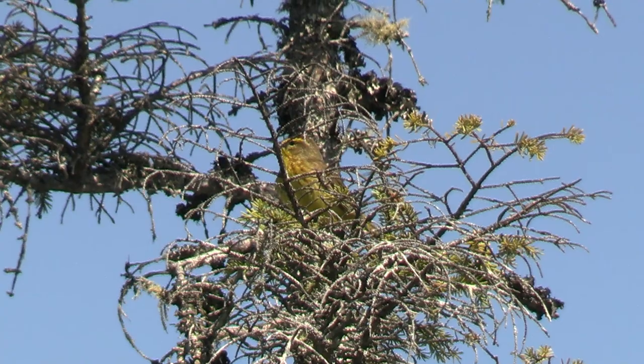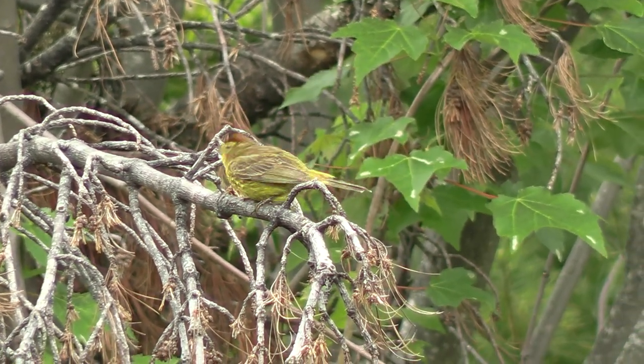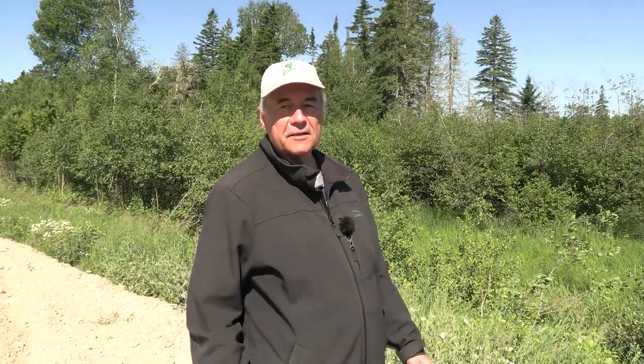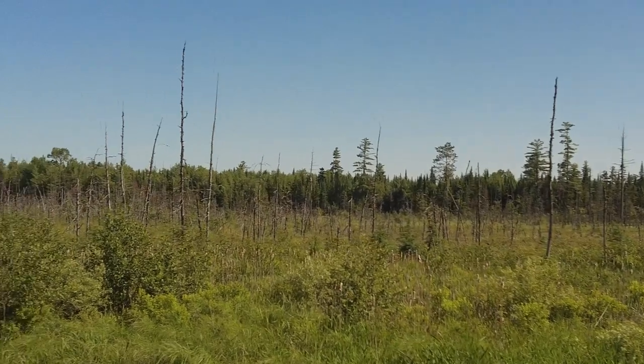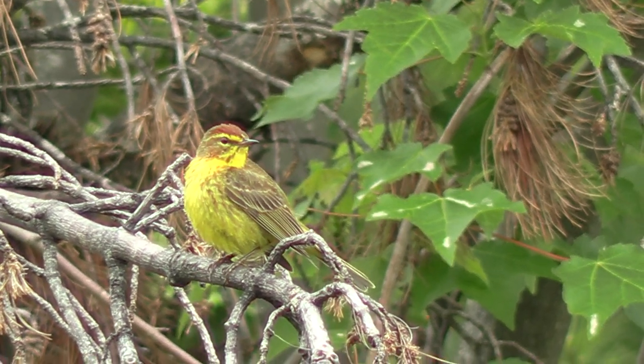Number 19: Palm Warbler. Really only number 19? I see them all the time — but that's because they're a bog specialist and I like bogs. It's funny that a bog specialist is named a Palm Warbler, but they're named after where they're found in winter — they're a backyard bird in Miami, out by the gas grill under the palms. In summer they're in bogs; it doesn't even have to be all that boggy, as long as you're in the northern forest with tamarack or cedar. It also has a rather difficult song — a loose, rattly trill you could easily overlook.